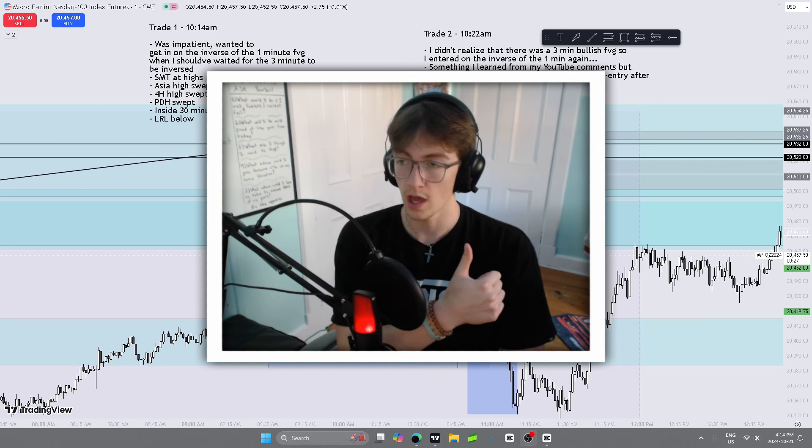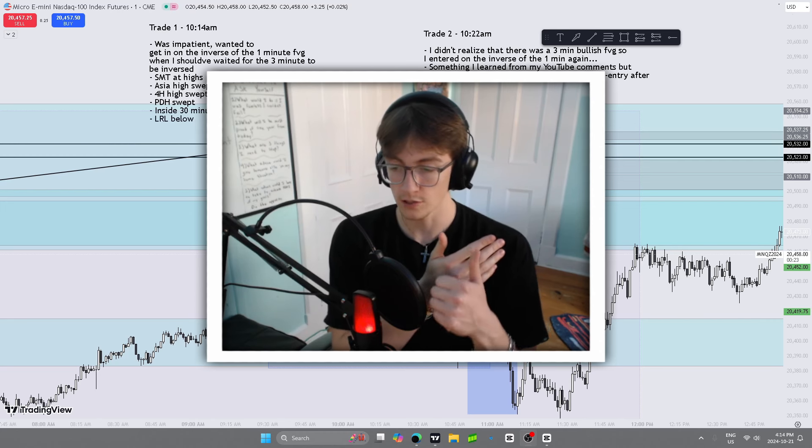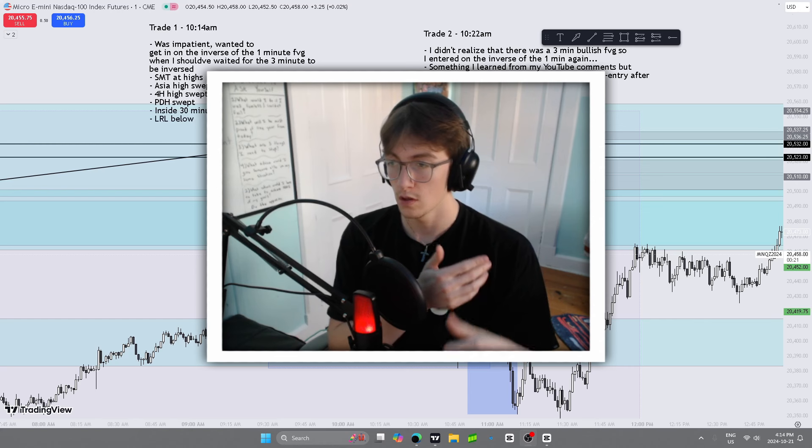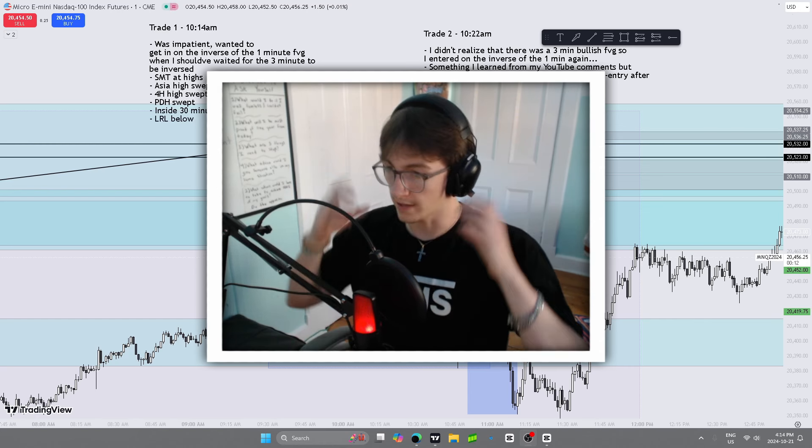We stayed in the UK, France, Germany, Switzerland, Italy, Austria, and we passed through Belgium — seven countries. But I'm ready to get back at trading and make this thing a reality.